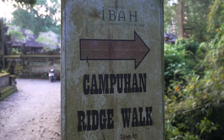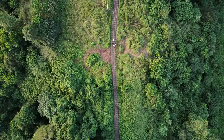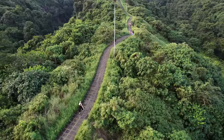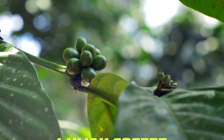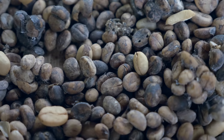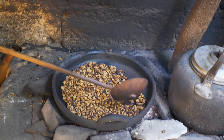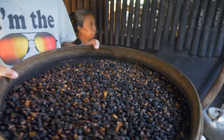Number twenty-seven: Campuhan Ridge Walk in Ubud — a beautiful way to end the day in nature with peace, quiet, and cooler temperatures. Number twenty-eight: taste poop coffee. A luwak loves to eat coffee beans and poop them out, and then people make coffee with those beans. We visited a luwak coffee plantation — you can watch it in the video linked above.